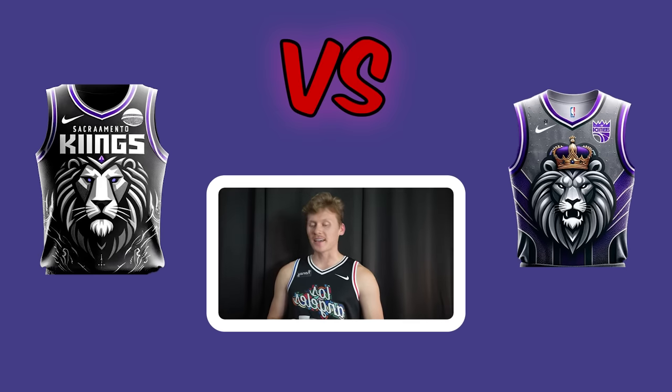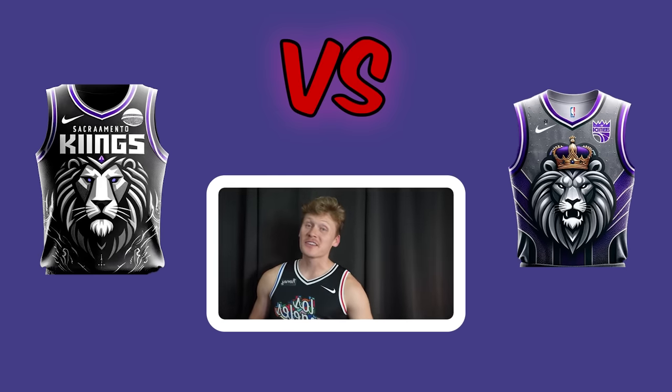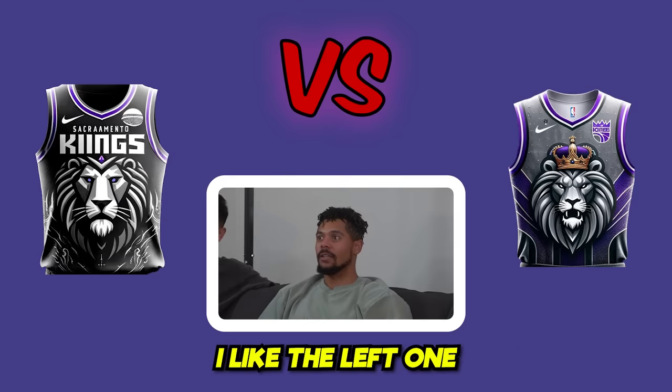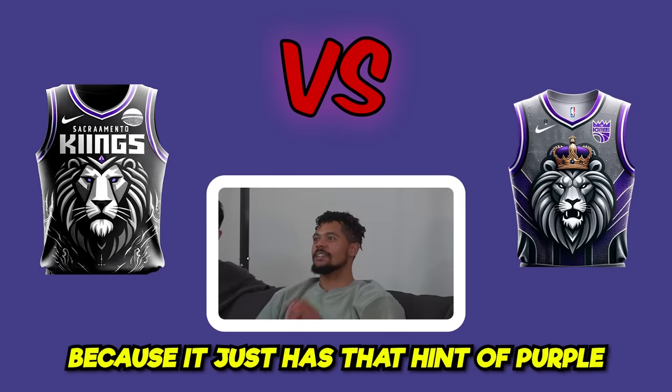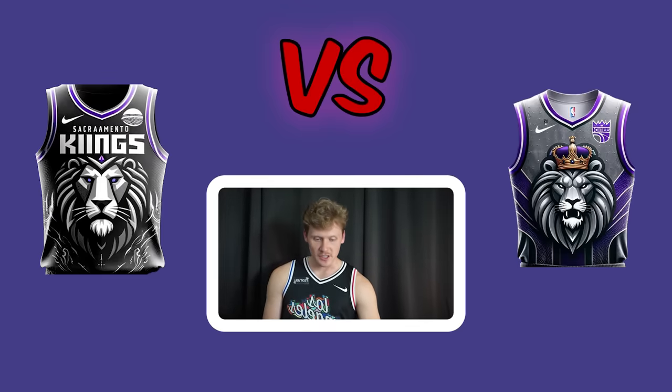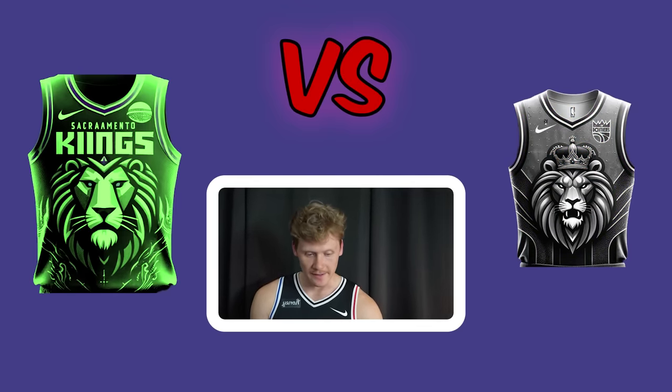The Sacramento Kings matchup. Both jerseys came out super sick. One voter liked the right, but two preferred the left because it had that hint of purple. The left jersey wins that round.